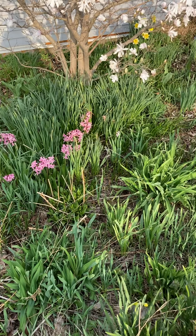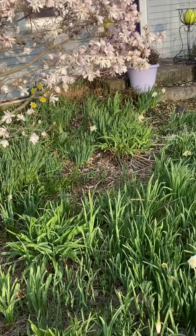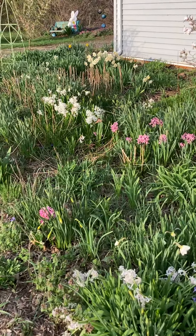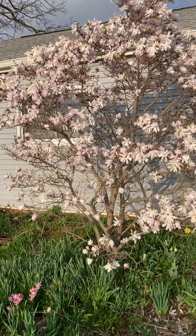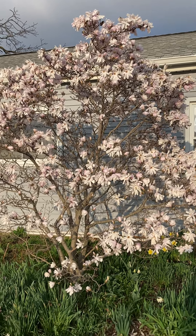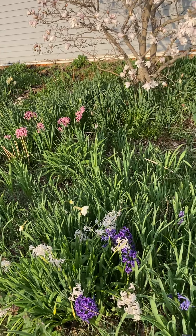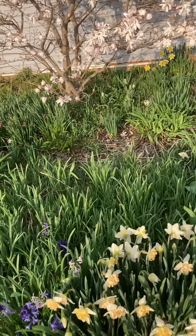I also have some ground covers in here, daylilies for color later in the season. This is a west exposure, so it is evening and my shadow keeps popping into view. This is actually a tough spot in the winter because we have prevailing westerlies, so I've never had good luck with evergreens out here. Plus I'm only about 20 feet from the road, so there's a lot of road salt.